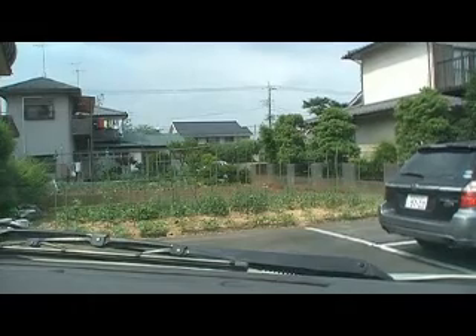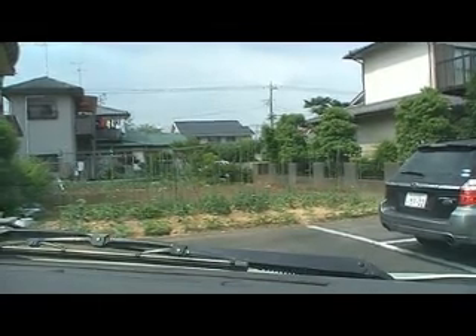OK, let's go for a ride. See how quiet the car is — very very quiet, really nice and quiet.